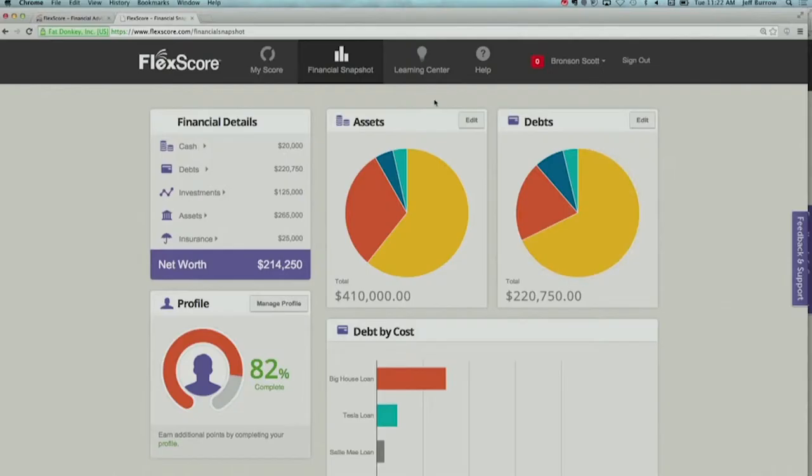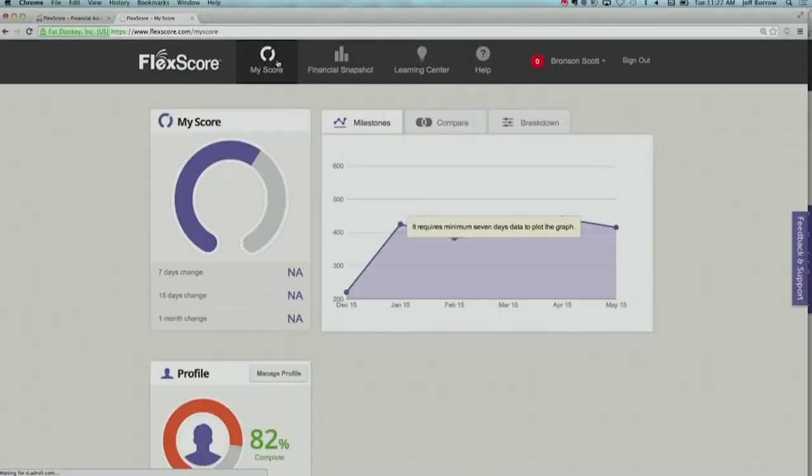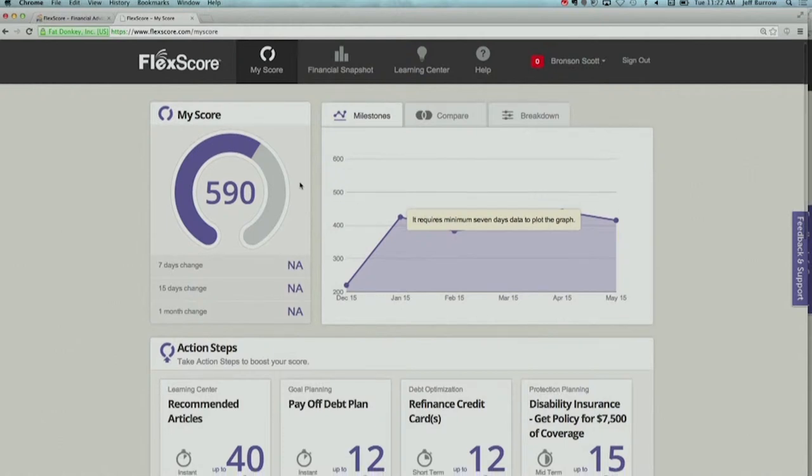It's helping guide you to the next turn, how fast you should be going, and when you'll ultimately get there. The score is based on a thousand points, and our average user right now has a FlexScore of about 600.